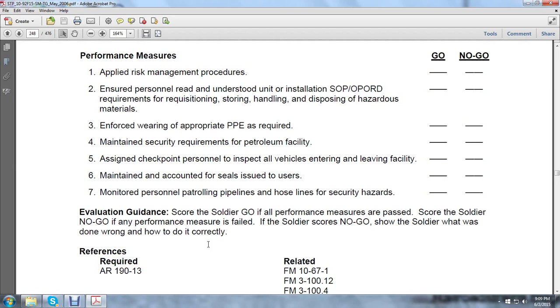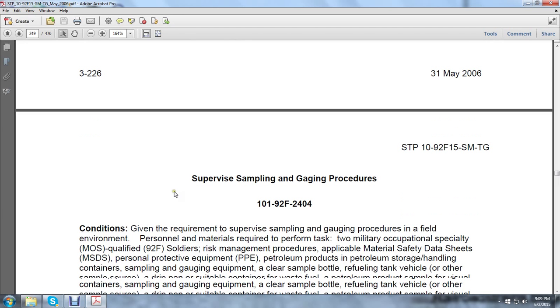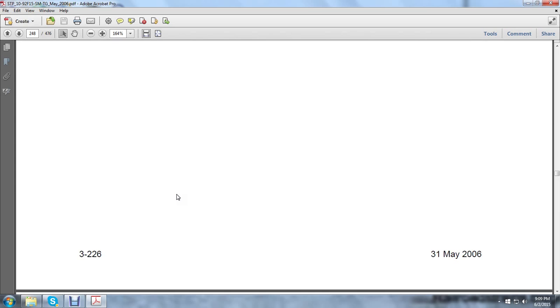Evaluation guidance: the soldier scores a no-go if performance measures have failed. If the soldier scores a no-go, show the soldier what was done wrong and how to do it correctly. References: AR-190-13, FM 10-67-1, FM 3-112, and FM 104.